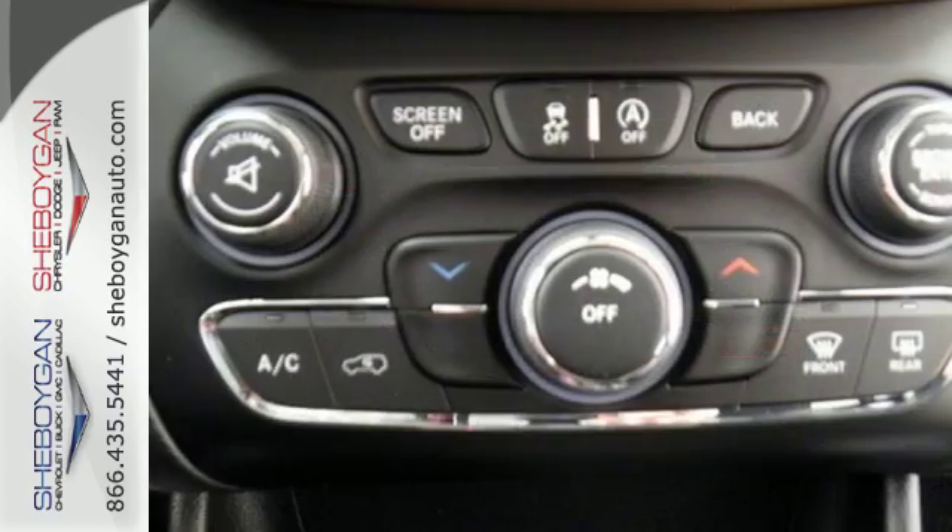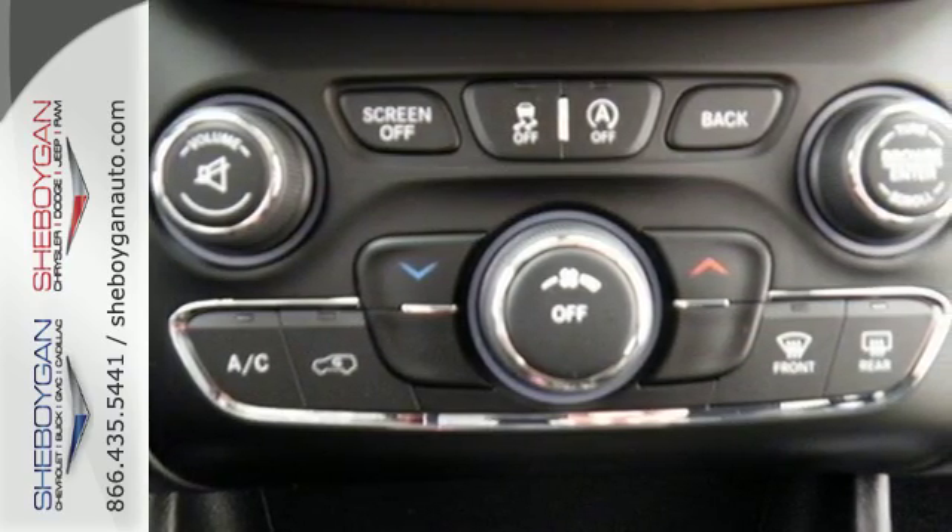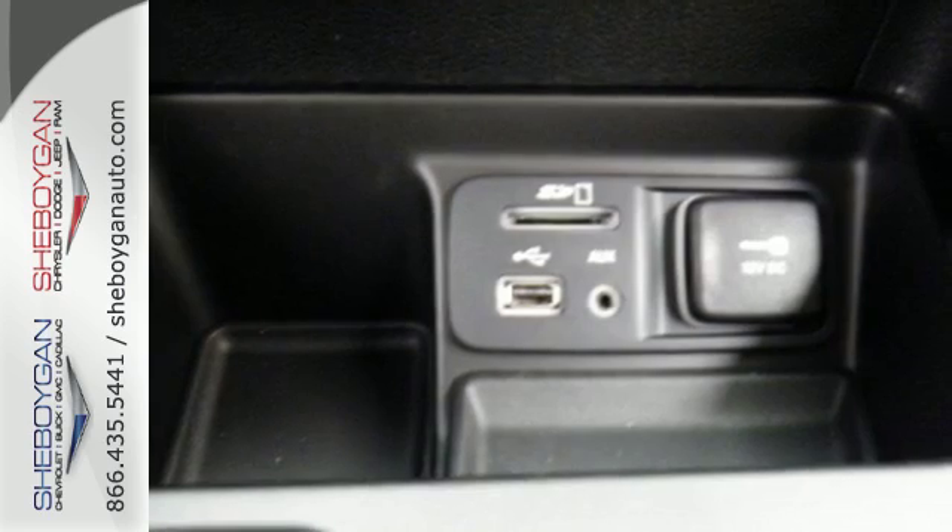The Jeep Cargo Management System grants maximum flexibility, and the engine gives you satisfying power and exceptional fuel economy.